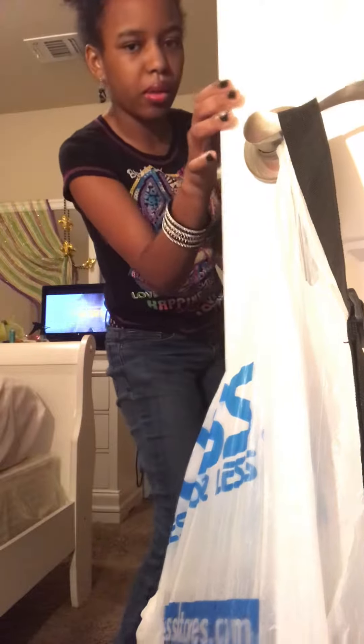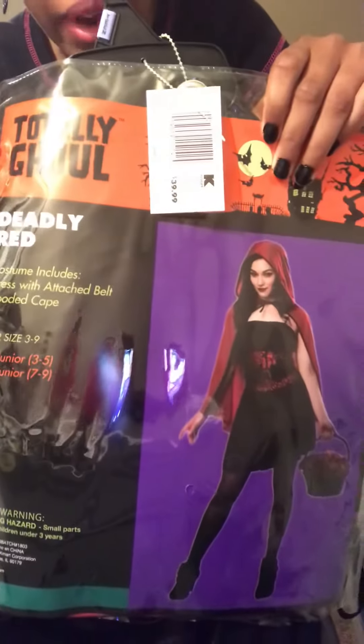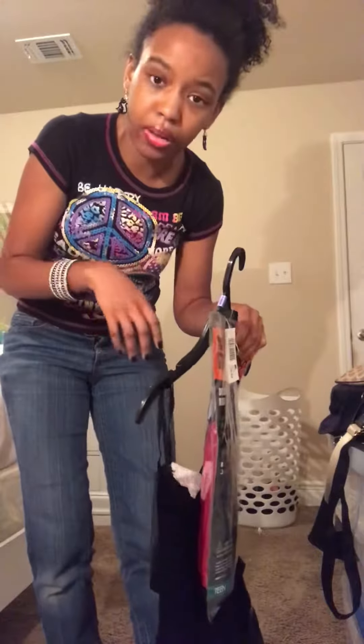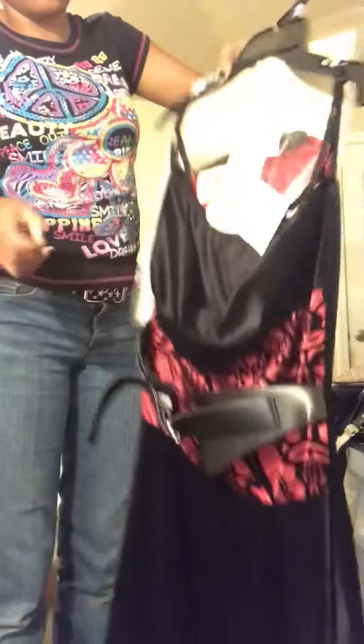My mom bought me this costume last year when she and my grandmother went Christmas shopping, and they didn't put away all of the Halloween costumes so they still had some out, and she decided to get me this one. I'm going to be a ghoul — it's red and black. I'm going to paint my nails red and black, wear some dark red lipstick, and some smoky gray eyeshadow. This is what the dress looks like. I'm going to wear my black boots with it and some black stockings.